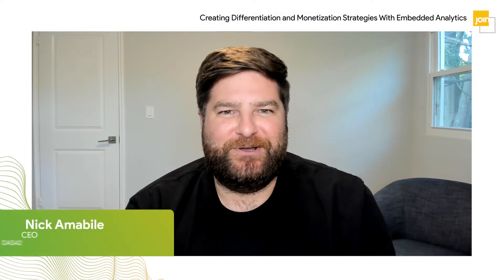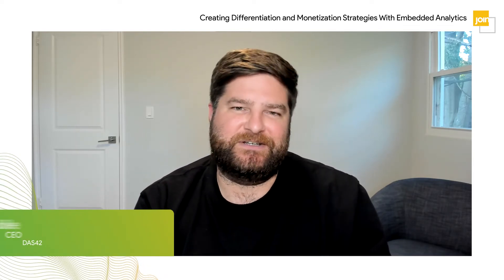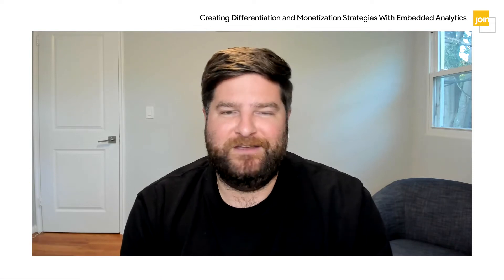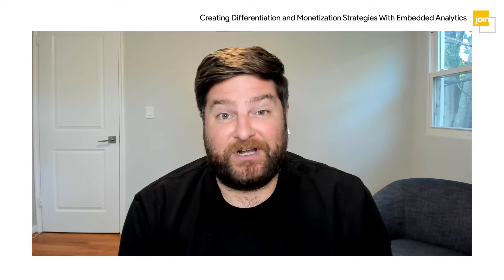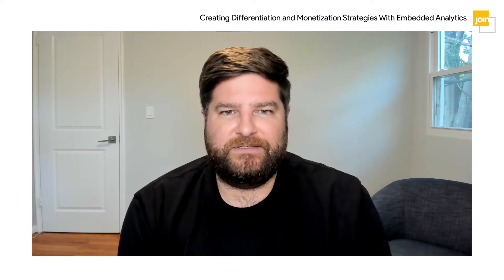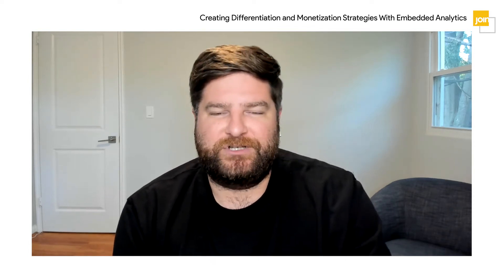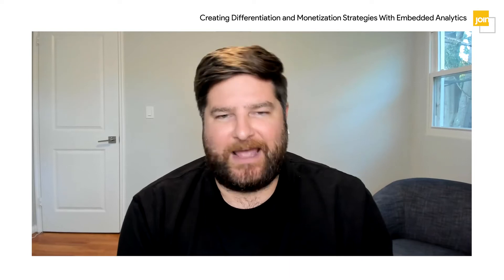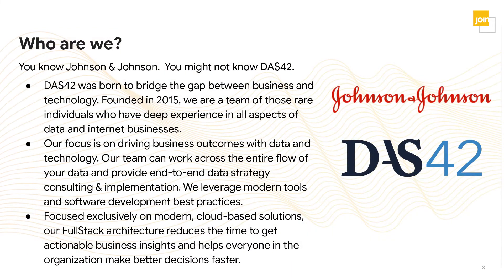Hi everyone, I'm Nick Emmeville, CEO of DOS42. Today we'll be talking with Cy Patro, Senior Director of Data Engineering and Visualization at Johnson & Johnson for supply chain. Supply chains have never been more relevant than over the last 18 months. Johnson & Johnson supply chain helps deliver life-saving pharmaceuticals, medical devices, and consumer products to folks around the world. We'll talk about the challenges we faced building these applications and how Looker was uniquely positioned to solve these challenges. Before I hand it over to Cy, I wanted to briefly introduce DOS42.